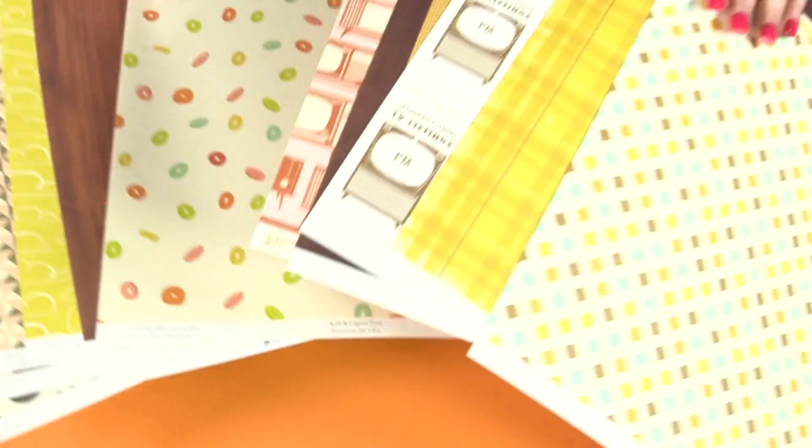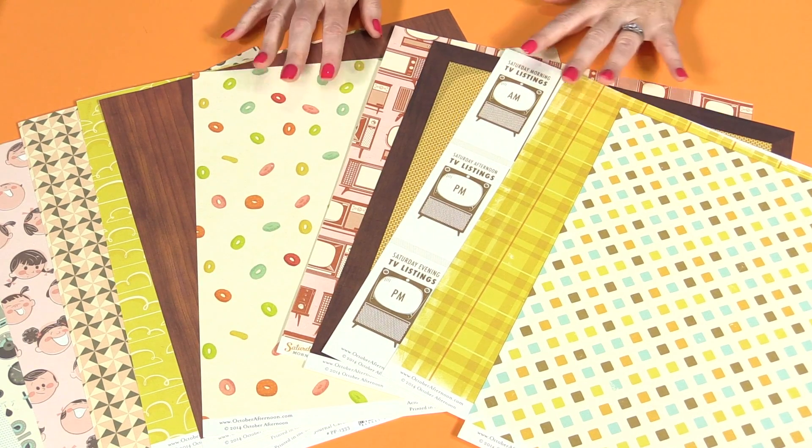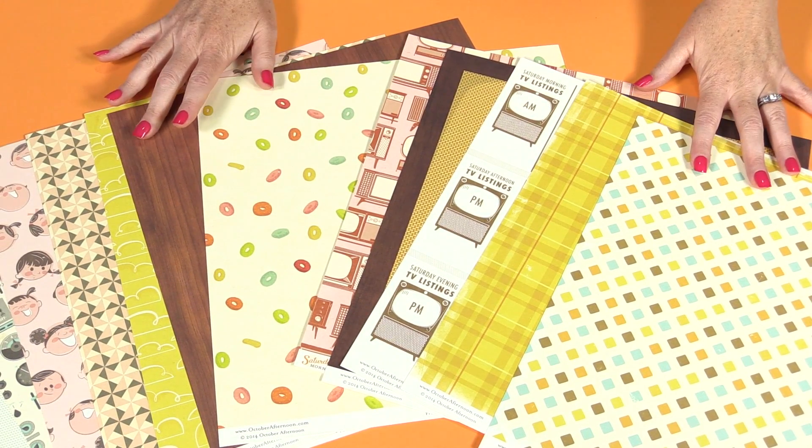The colors are very versatile too. You can see these could be used for a variety of themes — boys, girls, kids, adults, food. This is just going to be a lot of fun to play with.